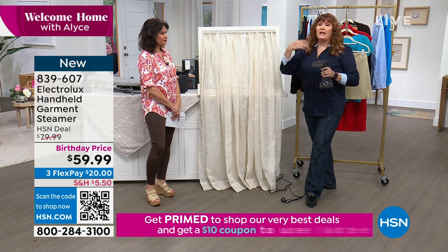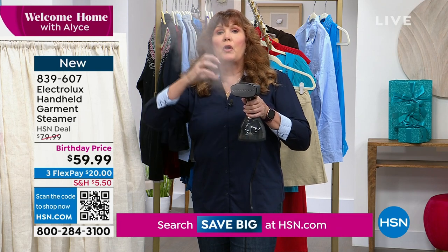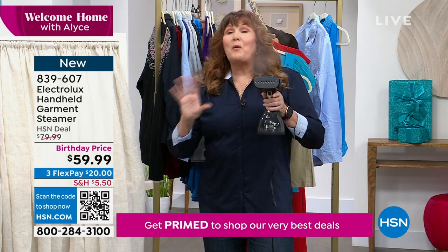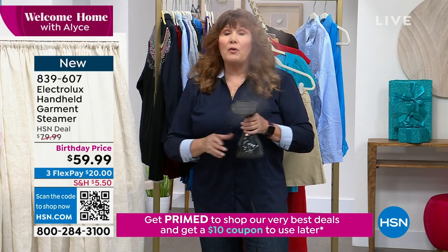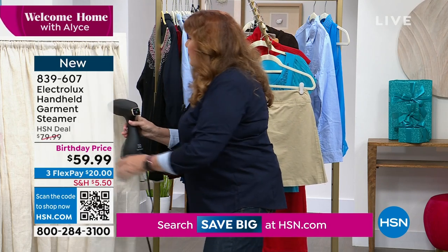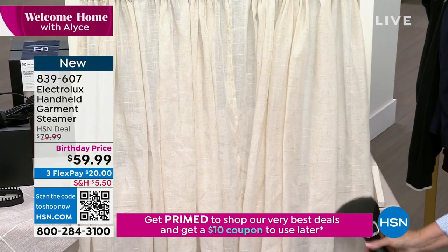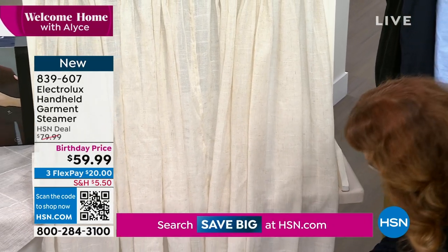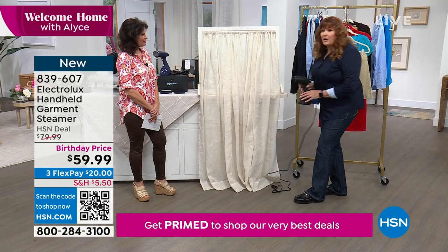That's the difference between the Electrolux steamer and a lot of others. Usually they have a boiler — they just boil the water, steam rises, and you get condensation, spitting, spattering, and drips. With the electromagnetic pump it's not boiling; the heating element is up here, so you don't get spattering or spills. Also notice this long cord — it's 12 feet long with its own built-in Velcro cord keeper. If you've got to get to the curtains up on a ladder, 12 feet is awesome.